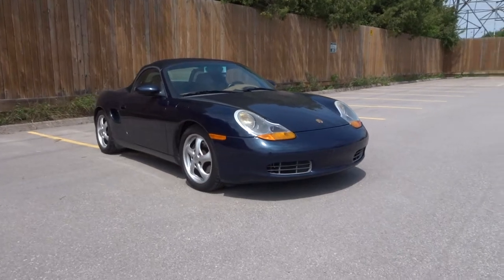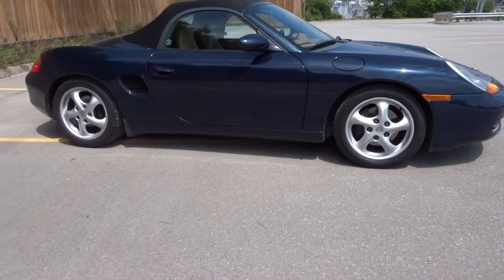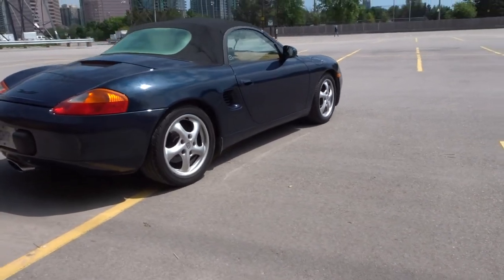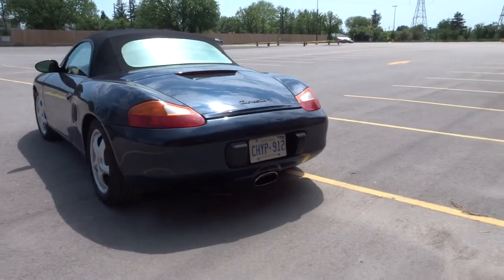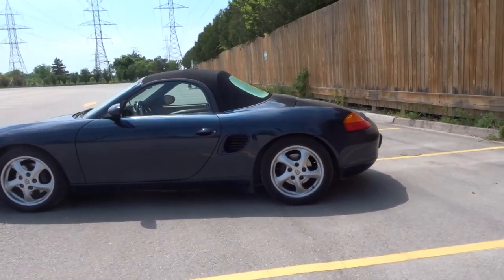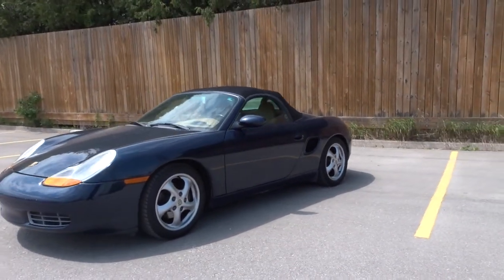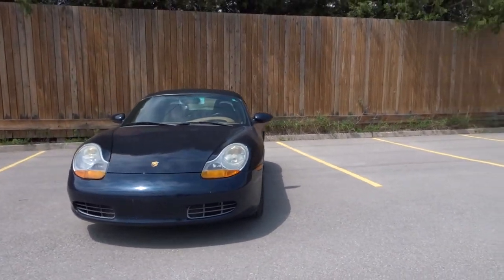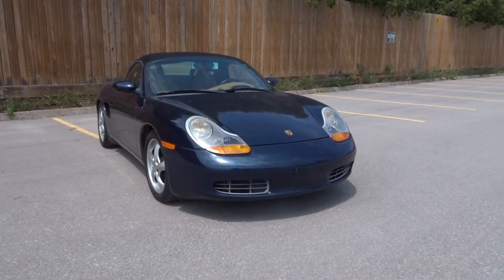Today I'm going to introduce the 1998 Boxster from Porsche. It's my car — I'm driving it every day. It has a 2.5 liter flat-6 Boxster engine. They combined the Boxer engine and the Roadster together and called it Boxster. It came out in 1997 and it actually helped Porsche a lot in terms of finance because it made a sales record.